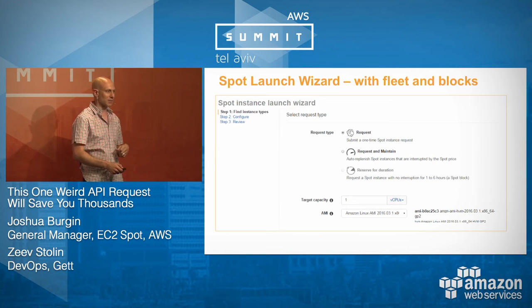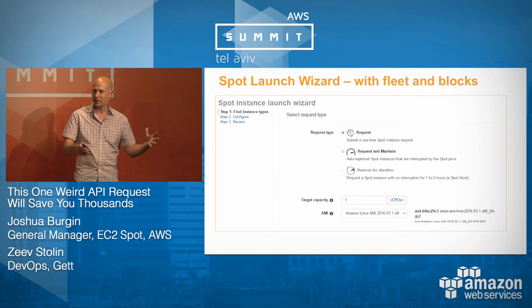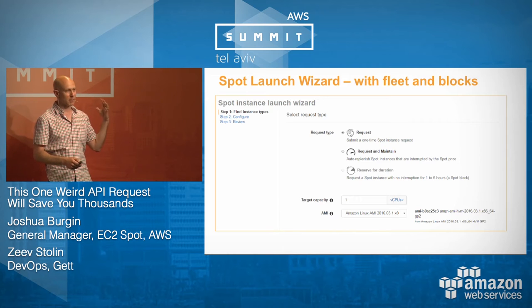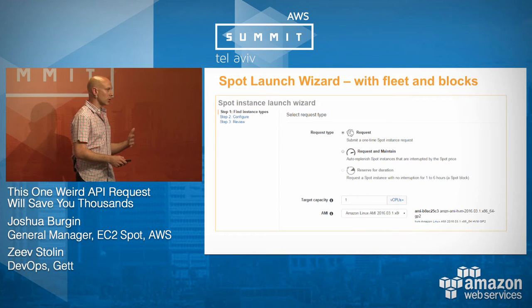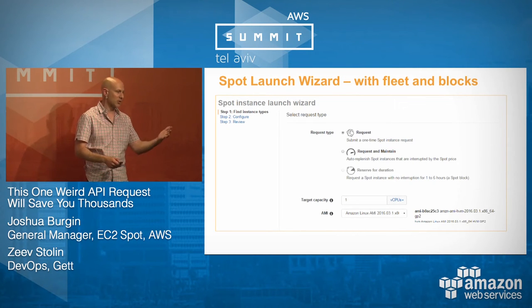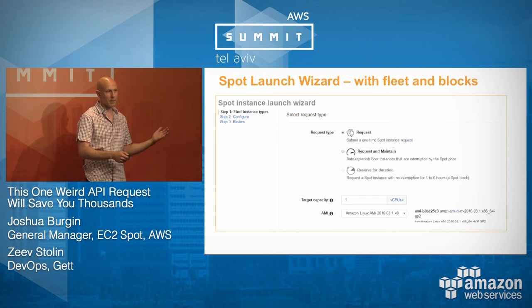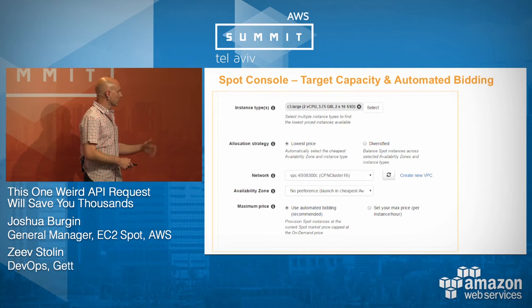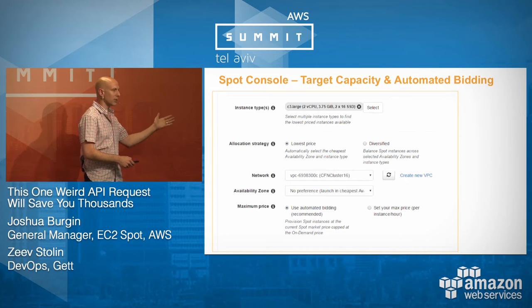These are brand new screenshots from this week's console release. You can launch a one-time Spot Fleet or a classic Spot instance that doesn't renew automatically if interrupted. You can have us request and maintain capacity — that's a Spot Fleet — which automatically replenishes if instances go down. You can also request a Spot Block, Spot instances guaranteed to run for between one and six hours of the duration you specify. The console lets you configure allocation strategy, instance types, availability zones, and maximum price — all very easy.